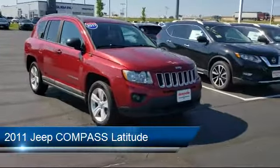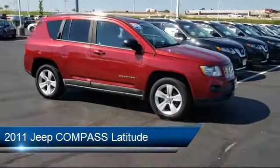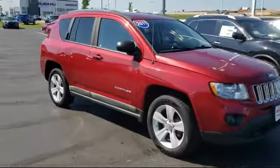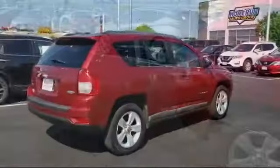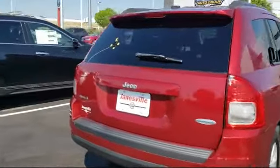It comes equipped with a leather wrapped steering wheel, privacy glass, steering wheel controls, heated front seats, stability control, power outside mirrors, MP3 player, four wheel drive, keyless entry, air conditioning, and has less than 95,000 miles on the odometer.